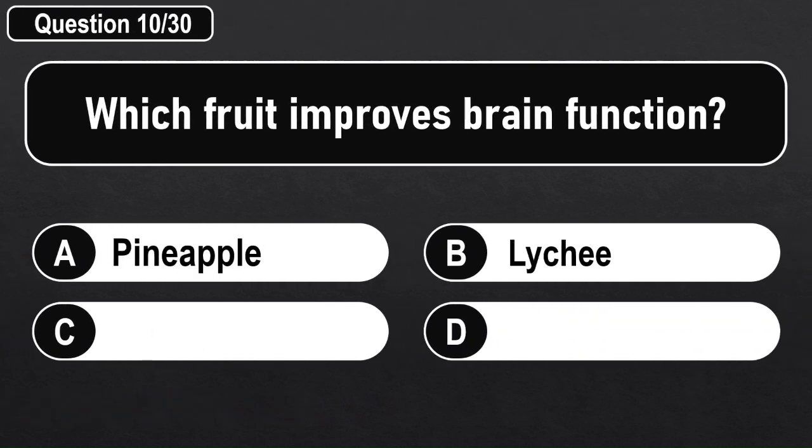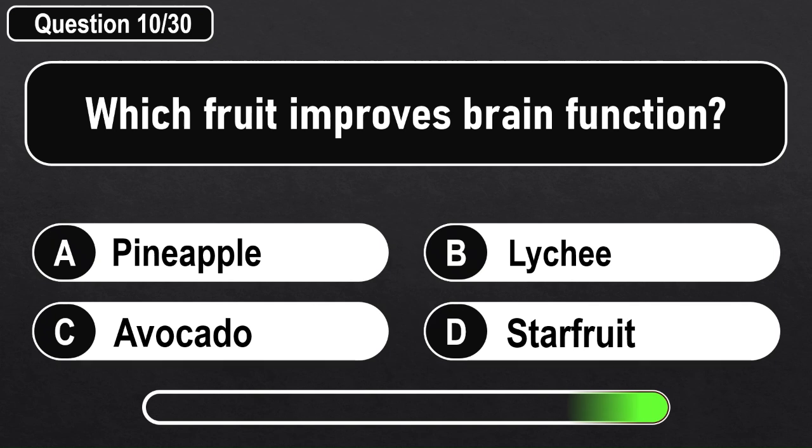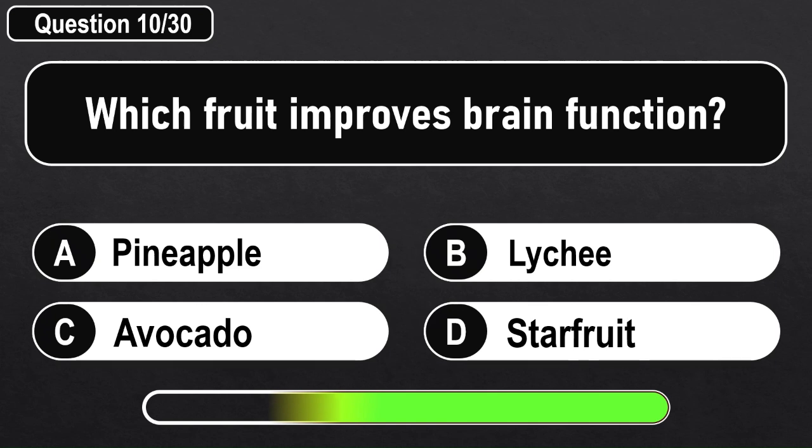Which fruit improves brain function? Answer C: Avocado.